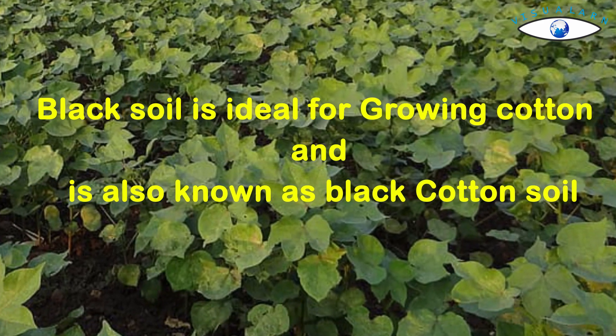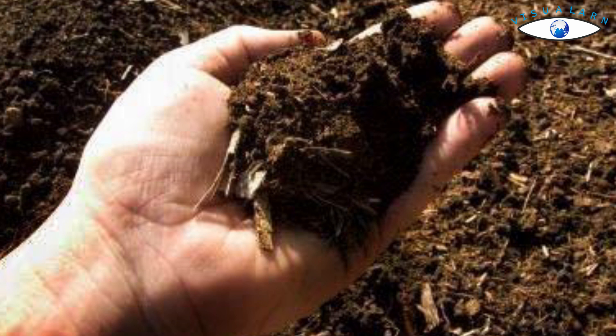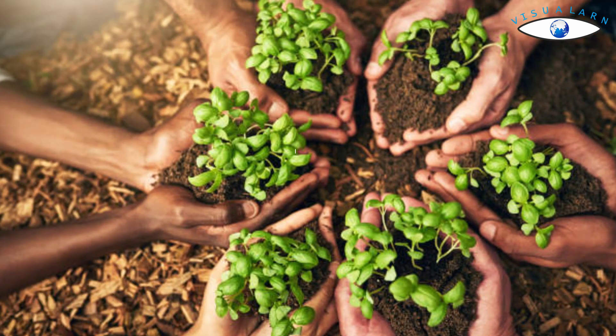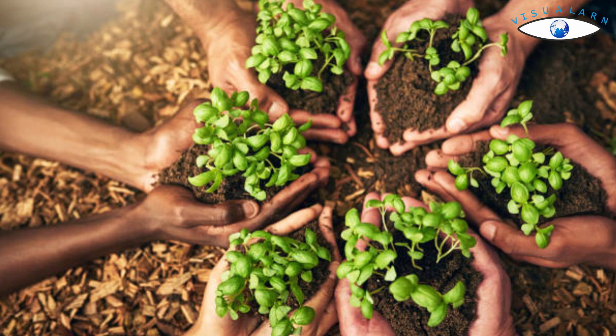The black soils are made up of extremely fine clay material. They are well known for their capacity to hold moisture. In addition, they are rich in soil nutrients such as calcium carbonate, magnesium, potash, and lime. However, these soils are generally poor in phosphoric content, yet they are very fertile and useful in the cultivation of various types of crops.